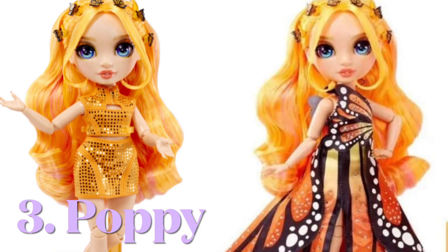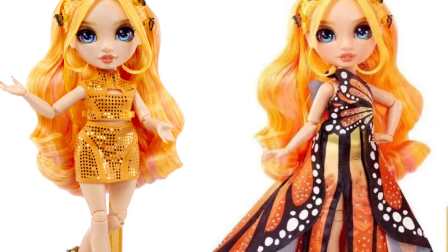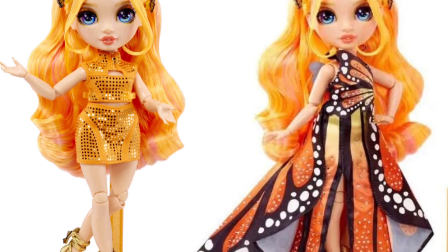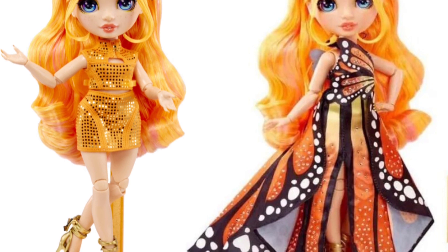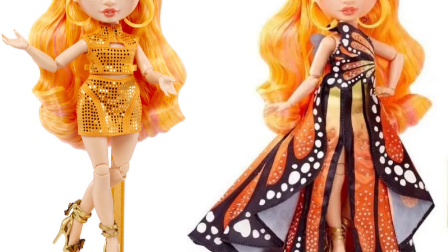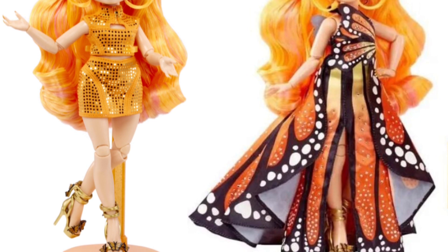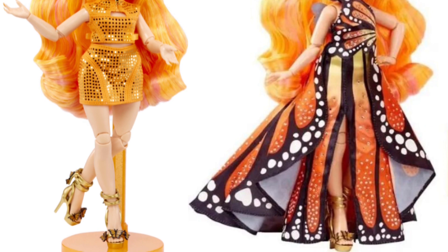Third place goes to Poppy. I really, really like this doll — I honestly didn't expect to love her, but I do. I love the butterflies in her hair. I love this butterfly dress. I do have a pretty big sentimental attachment to butterflies, but I really love this — it's gorgeous, executed amazingly, it looks really, really well done. The shoes are my favorite shoes so far. They are so beautiful, and I really like this second outfit. It's not over the top, it's not too underwhelming — it is just right.